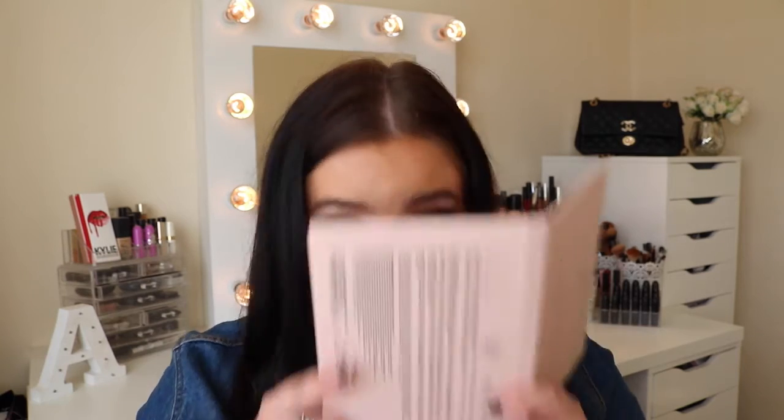Usually, when I receive makeup in the post and I know I want to film a video on it, I won't touch it and I'll just leave it for the video. With this, I just couldn't keep my hands off. I was just like, oh my god, I just wanted to dunk my face in it.